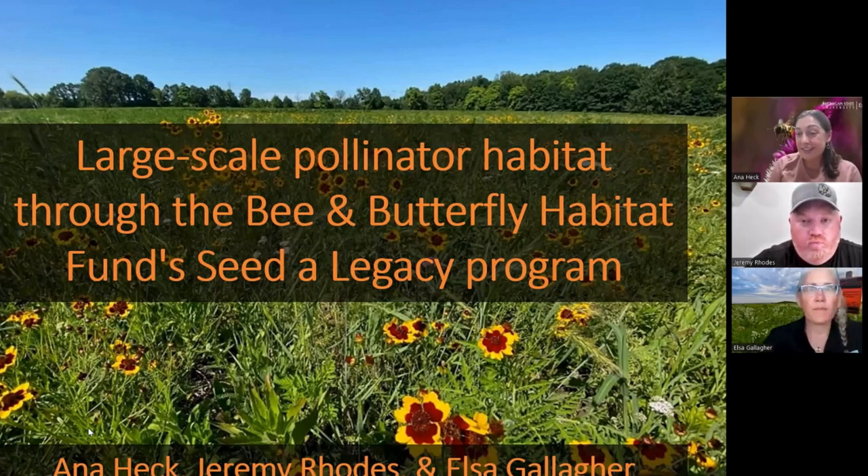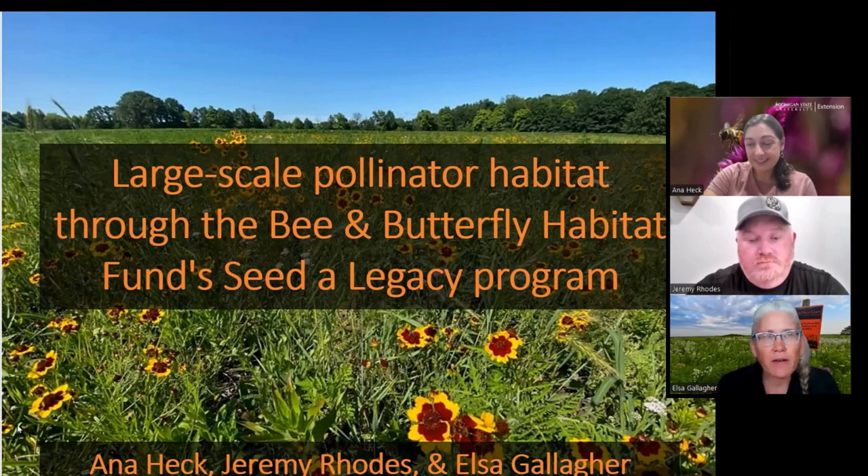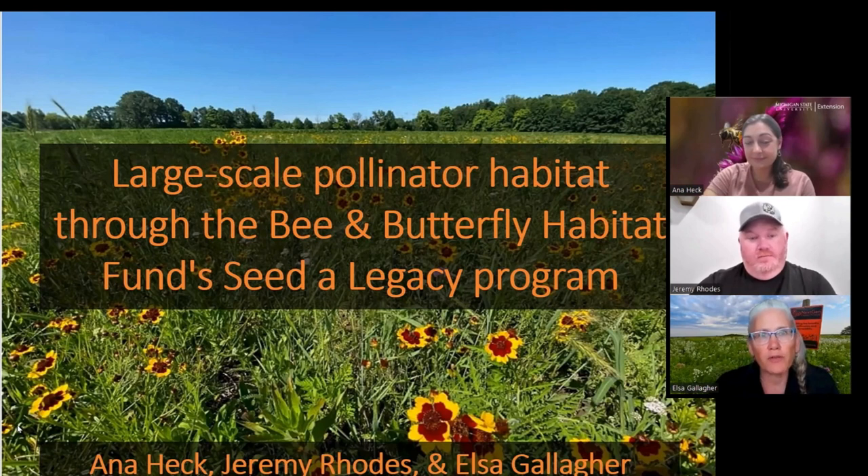I'm here with Jeremy Rhodes and Elsa Gallagher. Jeremy is going to be presenting the case study for this program — he was in the same position as everyone else a couple years ago, trying to figure out what to do to get a pollinator habitat going. Elsa works for the Bee and Butterfly Habitat Fund, and her main program is the CETA Legacy Program. She's the Habitat Program Director for a host of different programs, and tonight we're going to focus on how you can get a CETA Legacy project started on your own ground.